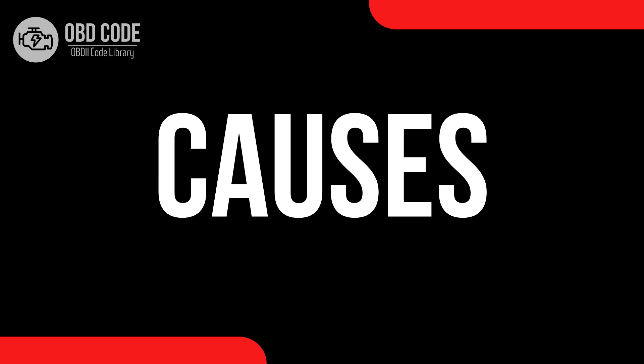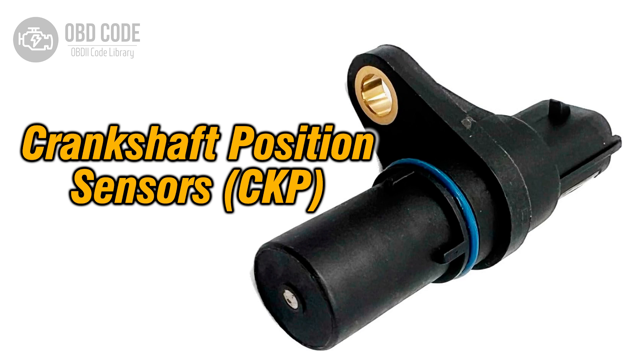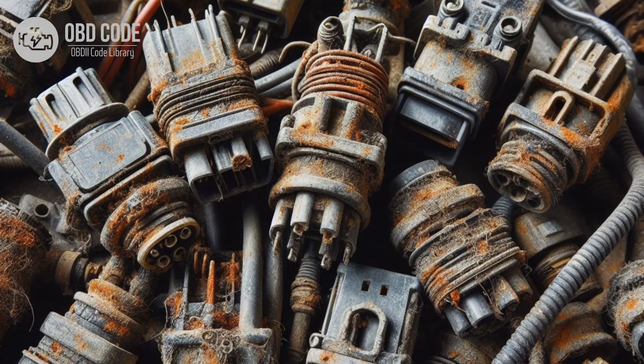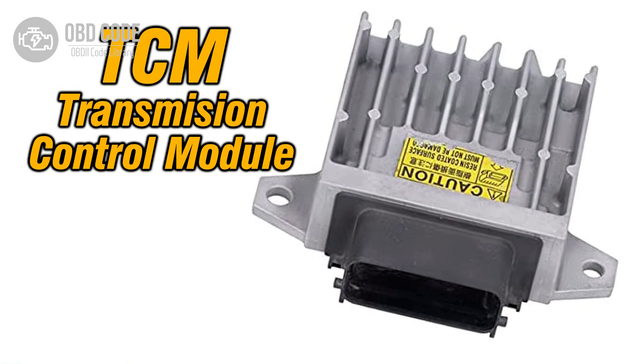Causes of code P0727: 1. Faulty engine speed sensor, also known as crankshaft position sensor. 2. Wiring or connector issues in the engine speed sensor circuit. 3. Corrosion or damage to the engine speed sensor. 4. Faulty ECM or PCM.